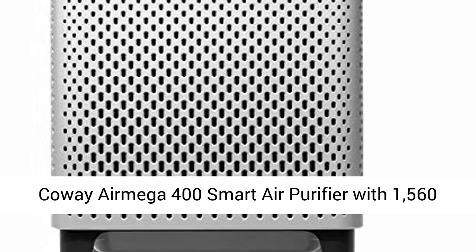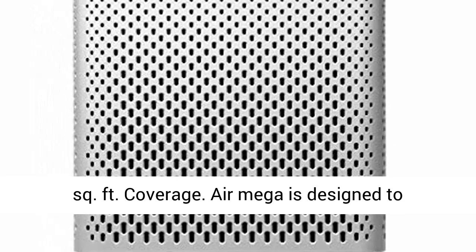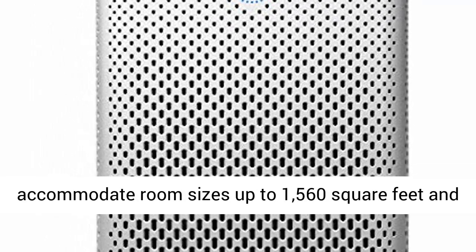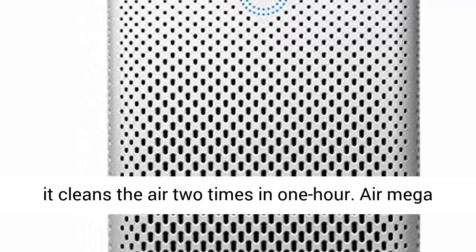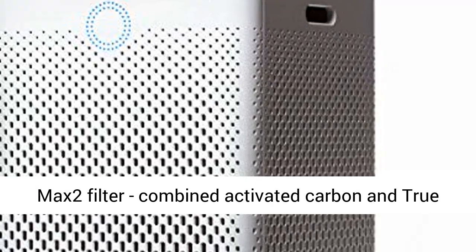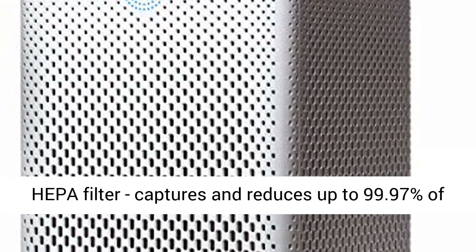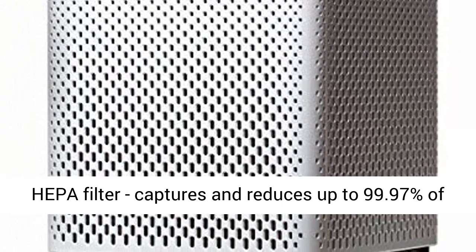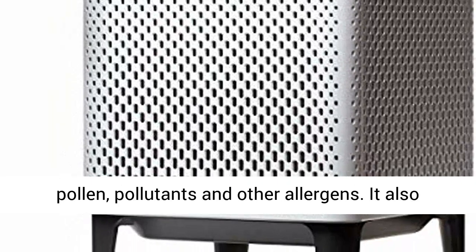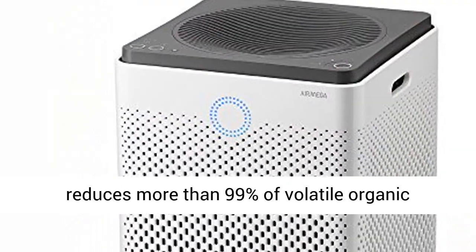The Coway AirMega 400 Smart Air Purifier is designed to accommodate room sizes up to 1,560 square feet, cleaning the air two times in one hour. Its AirMega MAX2 Filter combines activated carbon and a true HEPA filter, capturing and reducing up to 99.97% of particles 0.3 microns in the air.